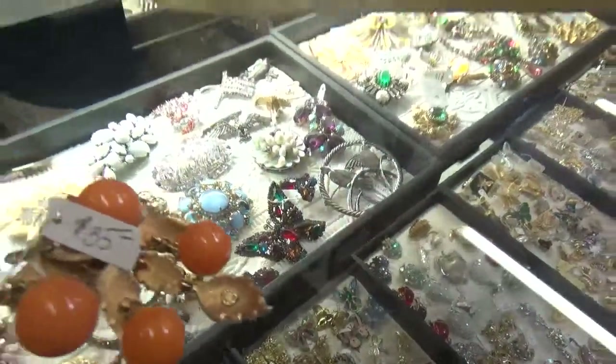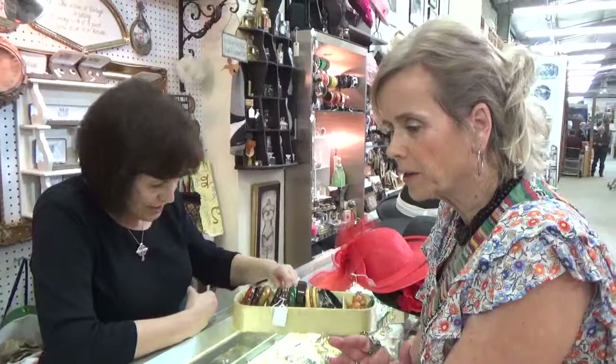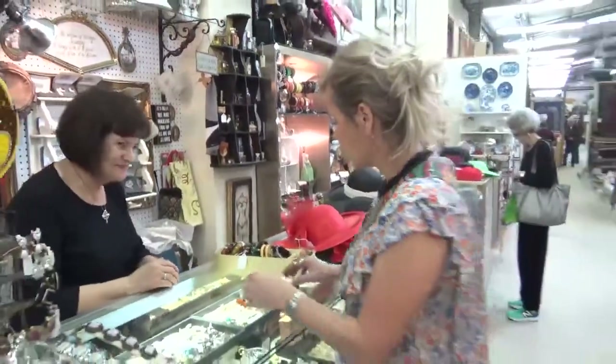All these jewelry manufacturers are gone now — they're not in business anymore. But you can still find treasures. I have all kinds of treasures here and lots of them are signed. And not only for the ladies — I have a men's section too!